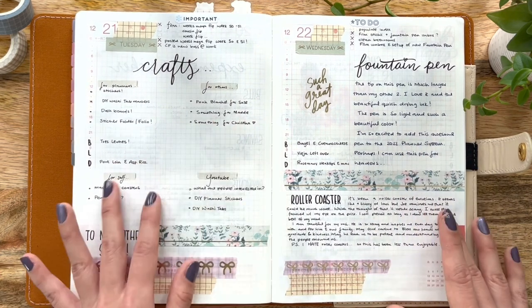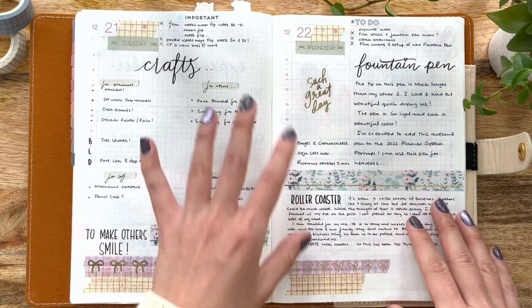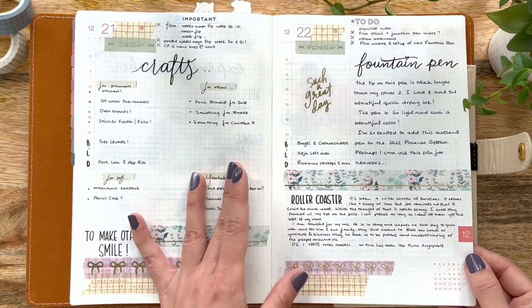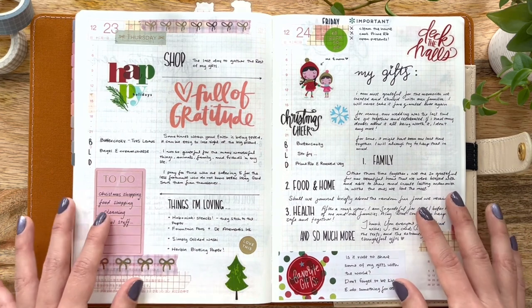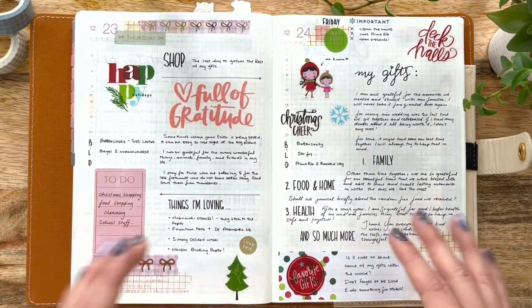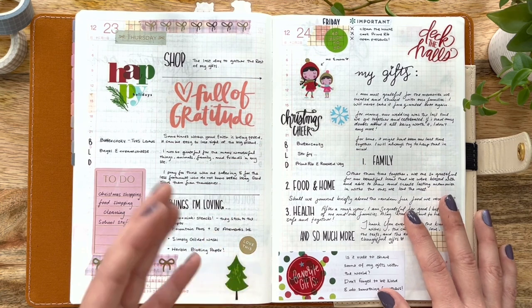Over here on the right, my friend had gifted me a fountain pen and a bunch of brand new really fun ink from Ferris Wheel Press on the 22nd, so I journaled a little bit about that using the brand new pen and ink. And then as we moved into the 23rd and the 24th, we were moving closer to the holiday season — Christmas Eve and then Christmas Day — so I got really excited and used a lot of my Happy Planner stickers, which I absolutely love and had not been using.